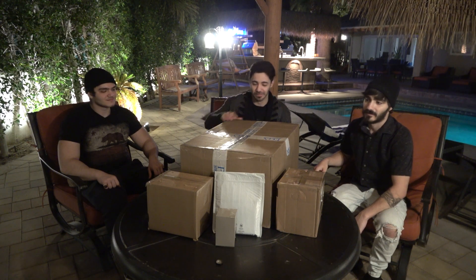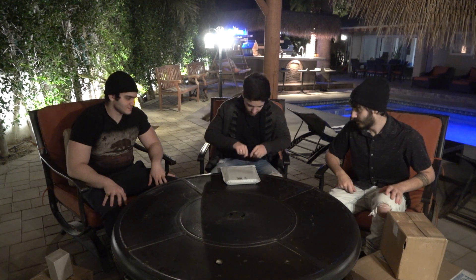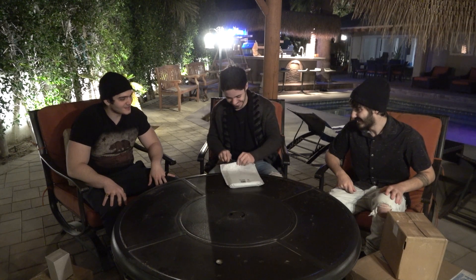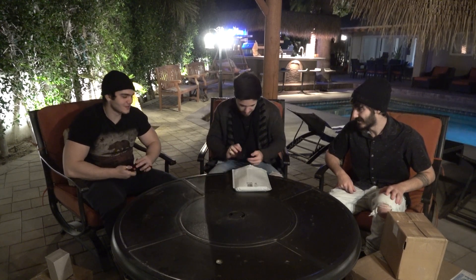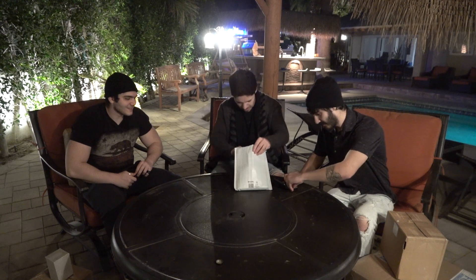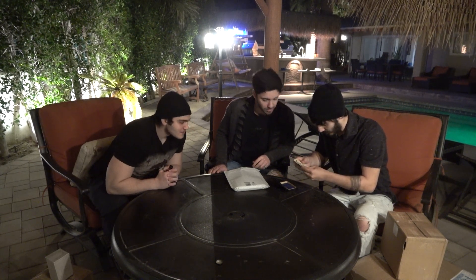All right guys, so the first item — let's see what we got in here. So you guys can see this is the first item. What the fuck is that? They didn't send us a letter with this. Oh, these are cufflinks. There's something else in here too.